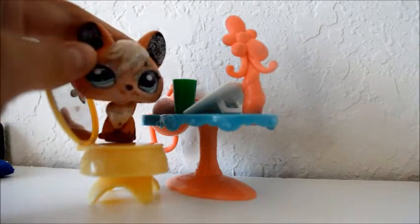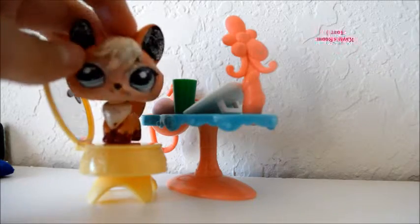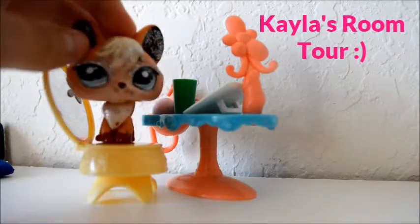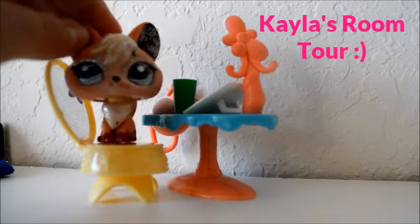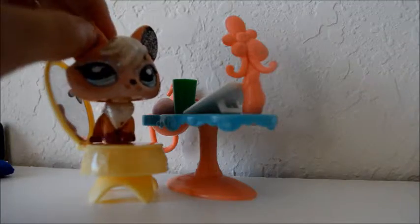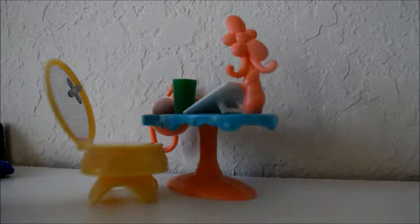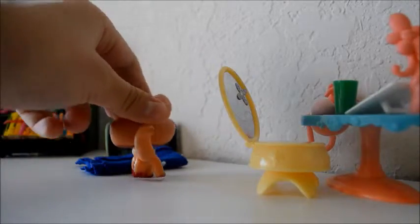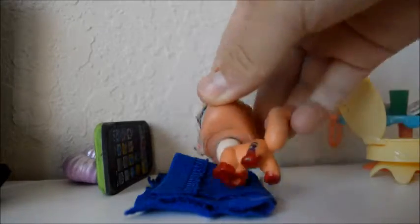Hey everyone, it's Kayla here. I'm going to show you a room tour, and today the room tour is my room literally. So let's get moving. Over here we have my bed — isn't it beautiful and cozy?